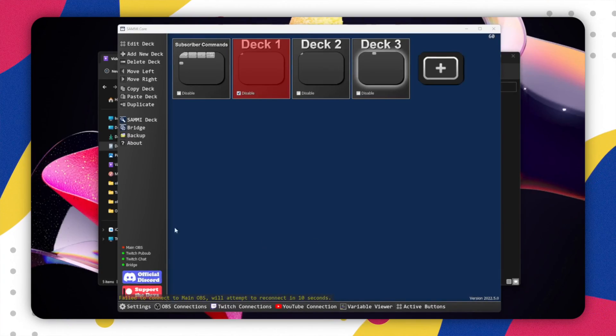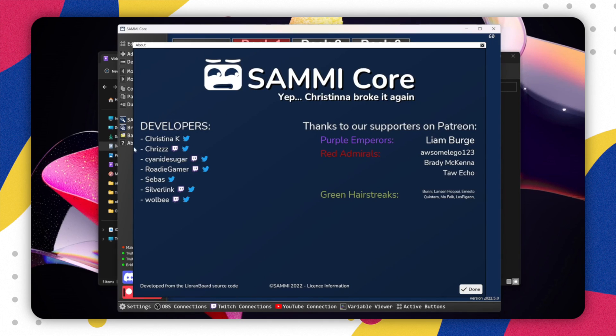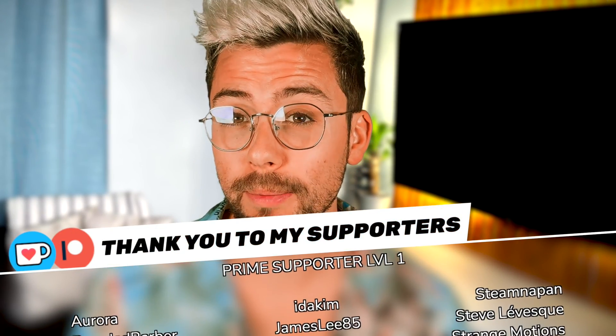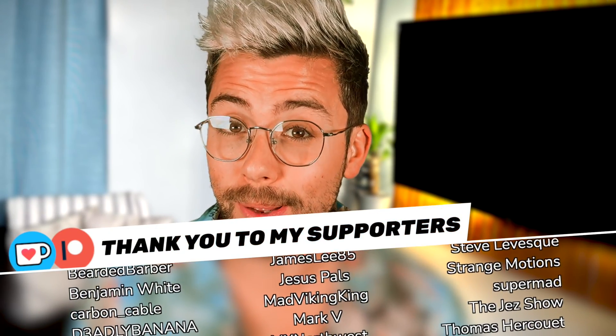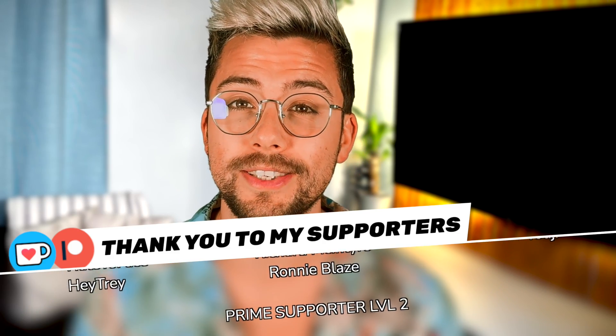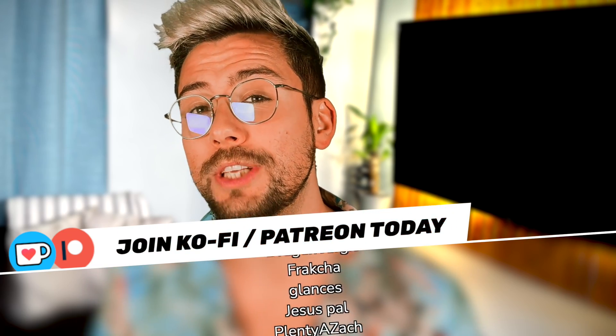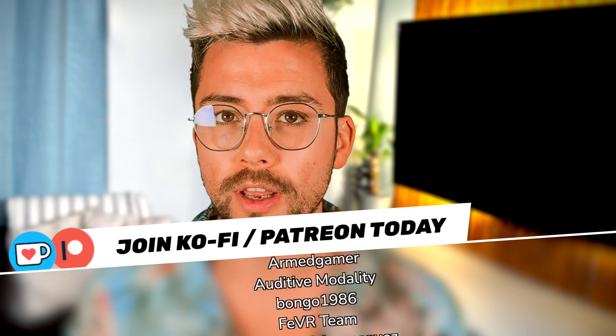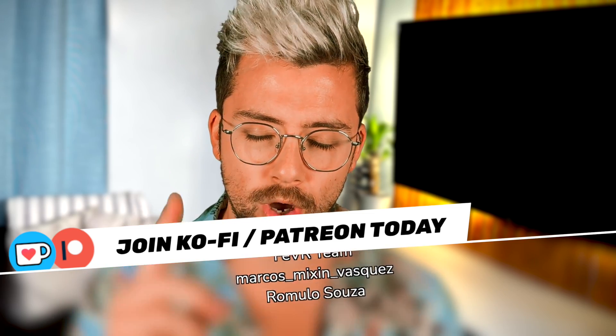Again, this software is free, so if you can help the devs financially, then please do. Their information is in the about section in Sammy, and also their Patreon link is in the bottom left. I would also like to say thank you to everyone that helped support me — thanks to all these people on Ko-fi, Patreon, and channel members. I have channel memberships! Consider pressing the join button below from like £1 a month — it goes a long way to keeping the channel alive. A big shout out to ArmedGamer, AuditiveModality, Bongo, FeverTeam, Marcus Vasquez, and Romulo Souza for being my top supporters. You are all legends.